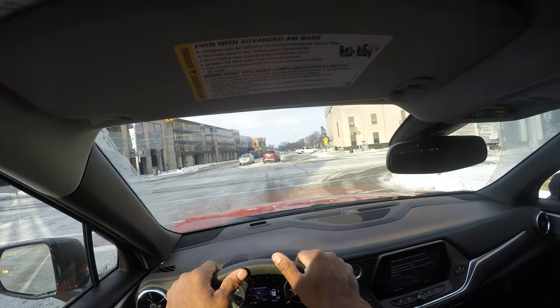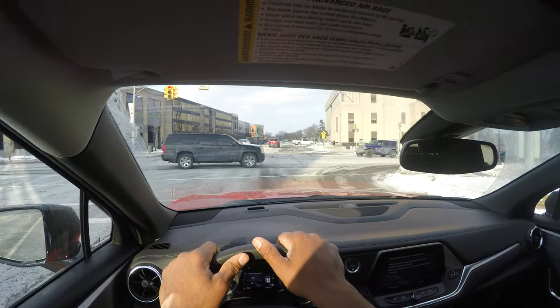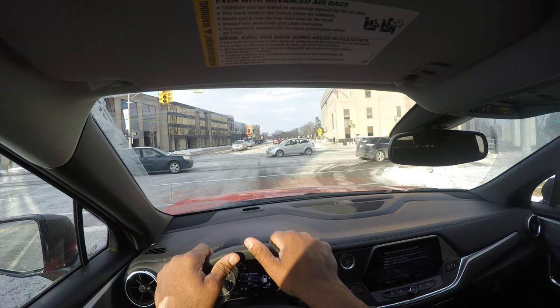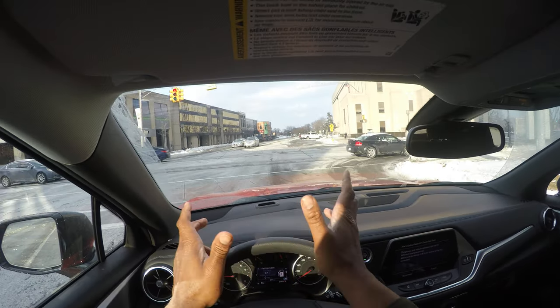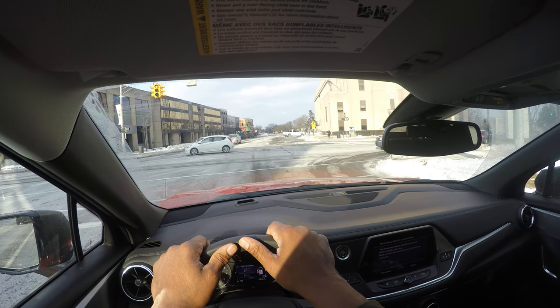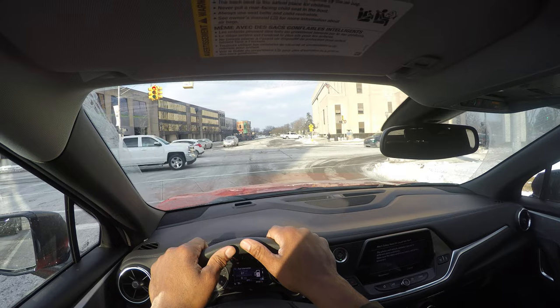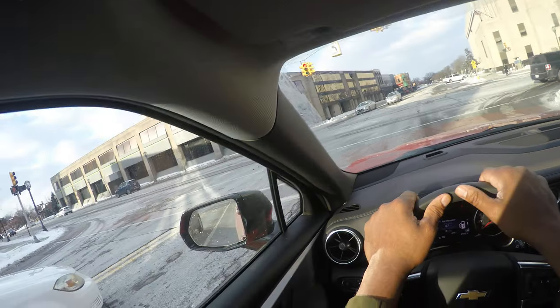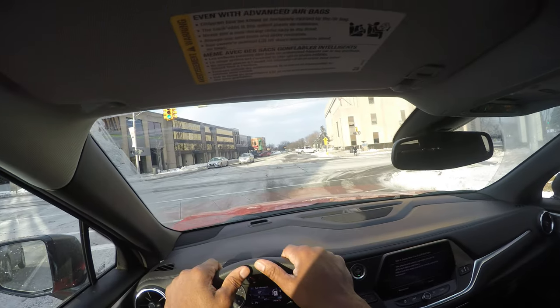I have my crosswalk and there are some warning signs. Warning signs have a yellow background with black images. This one means pedestrian crossing for the next three blocks, so you need to be aware of pedestrians and the 15 mph speed limit. I'm just scanning left and right.